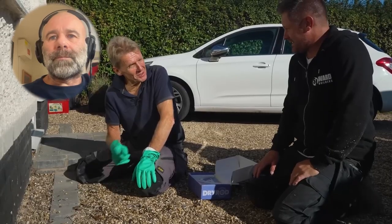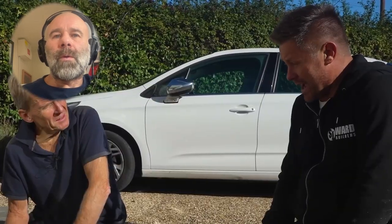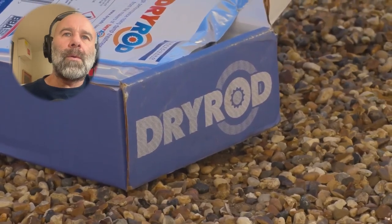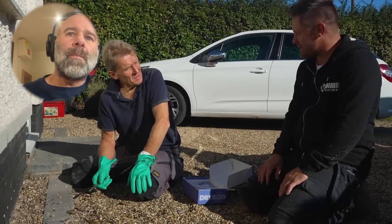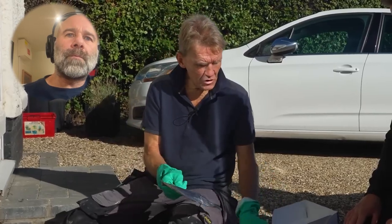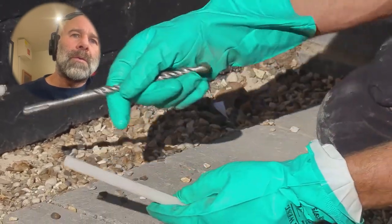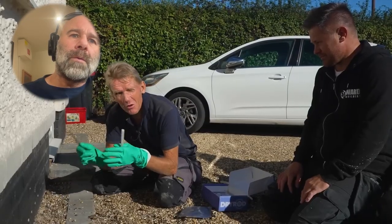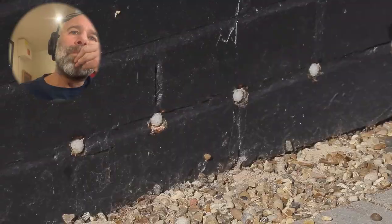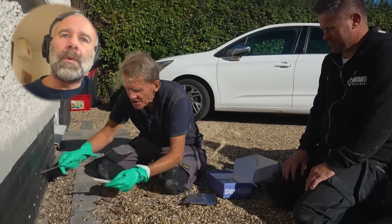Roger explains the mechanism: 'What that does is it leaches out into the mortar and basically waterproofs the mortar - leaching along this mortar line and down. The wetter the wall possibly the better, because it'll take months, but after that time it will produce a waterproof barrier all the way along. If for any reason it doesn't work you can always put another row in. These will only kick in when the wall is actually wet.'